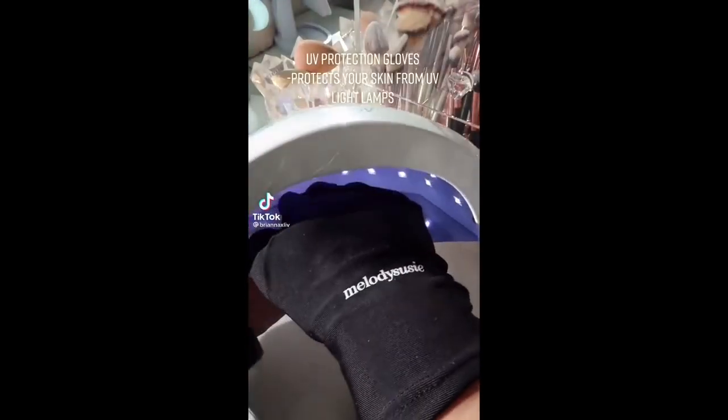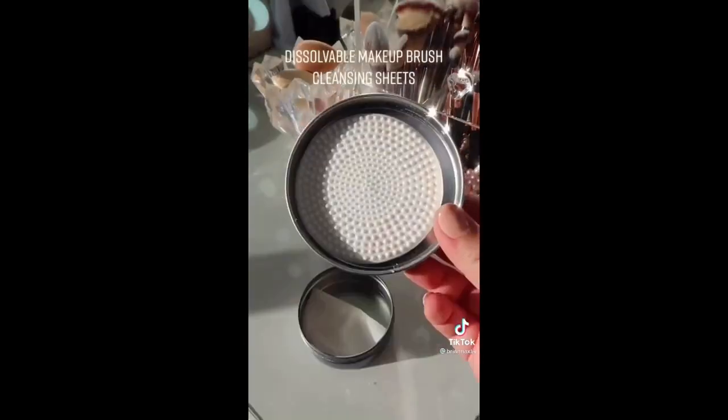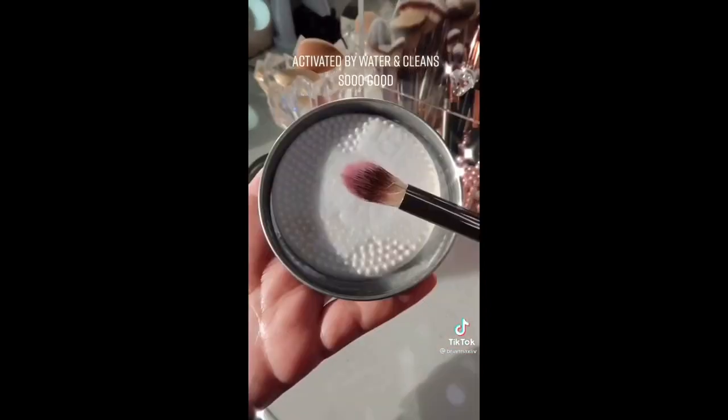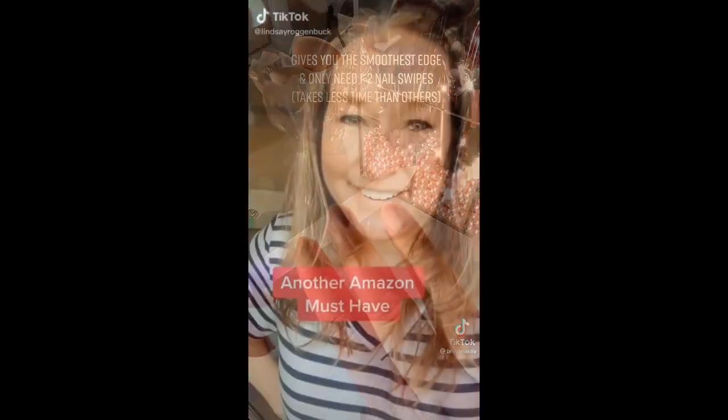These UV protection gloves protect your skin from getting dry and tingly from that UV light. These are dissolvable makeup brush cleansing sheets — they're activated by water and they're perfect for on the go, but honestly I use them at home because they clean so good. This is a glass nail filer, and I never thought I'd be so obsessed with a nail filer, but this thing creates the smoothest finish and you literally only need one.